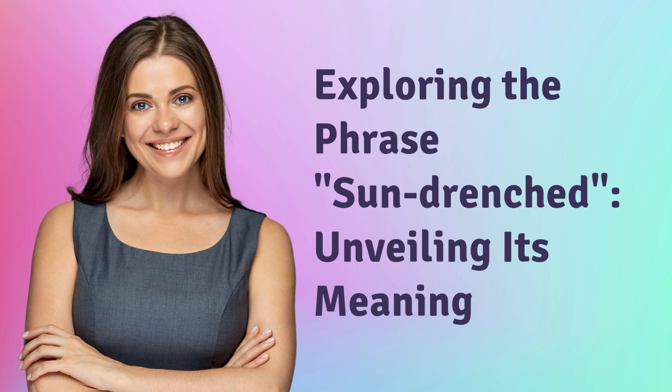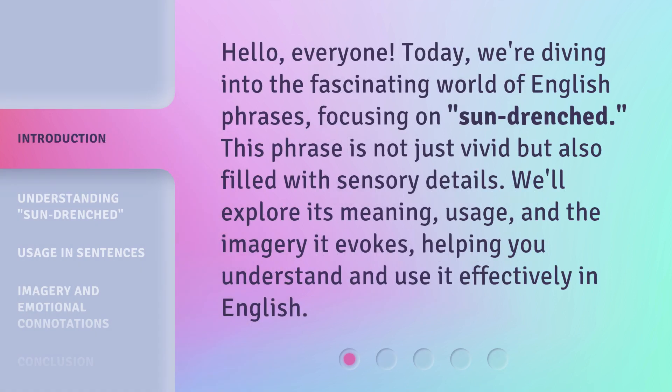Exploring the phrase sun-drenched, unveiling its meaning. Hello, everyone. Today, we're diving into the fascinating world of English phrases, focusing on sun-drenched.